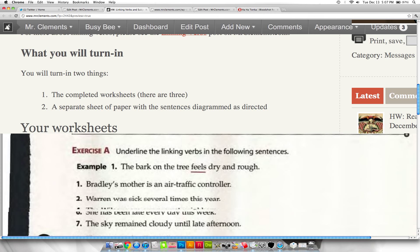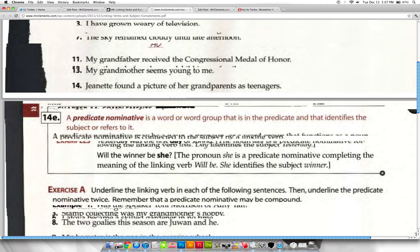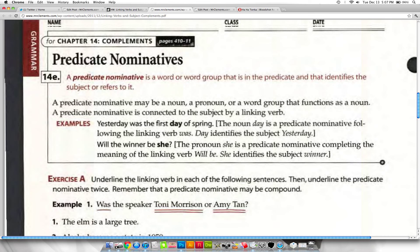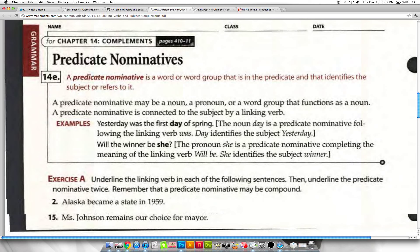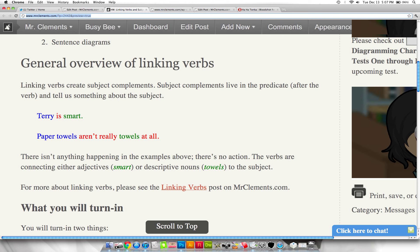The worksheets include: linking verbs, predicate nominatives, and predicate adjectives. Predicate adjectives and predicate nominatives are both types of subject complements. One uses nouns to complement the subject, the other uses adjectives to complement the subject. For example: 'Terry is smart' — smart is an adjective complementing the subject. 'Paper towels aren't really towels at all' — that's a noun complementing the subject.